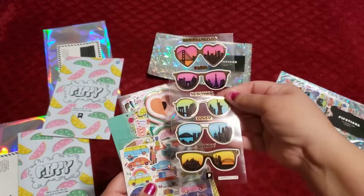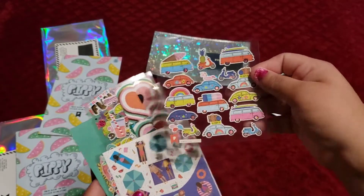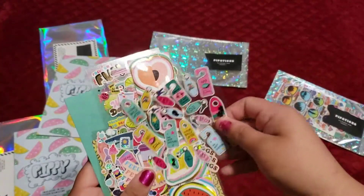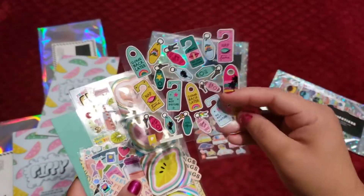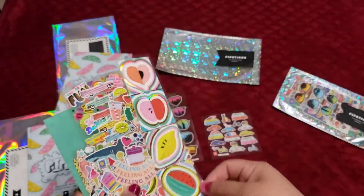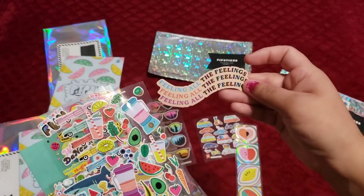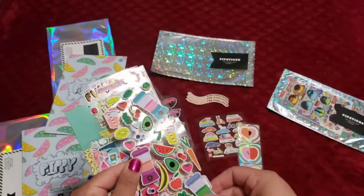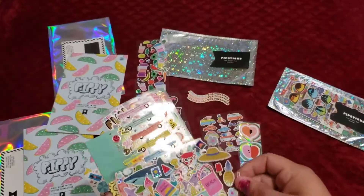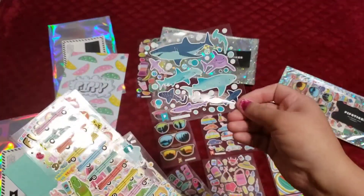These are nice — nice little cars. We got sunglasses, beachy theme. And these are hotel tags: 'Come back later,' 'Do not disturb' — that's cool. Some cut fruits, outside and inside. Feeling all the feelings, for sure. A smoothie mix sticker. A little beachy bathing suit. We got some sharkies — shark attack!